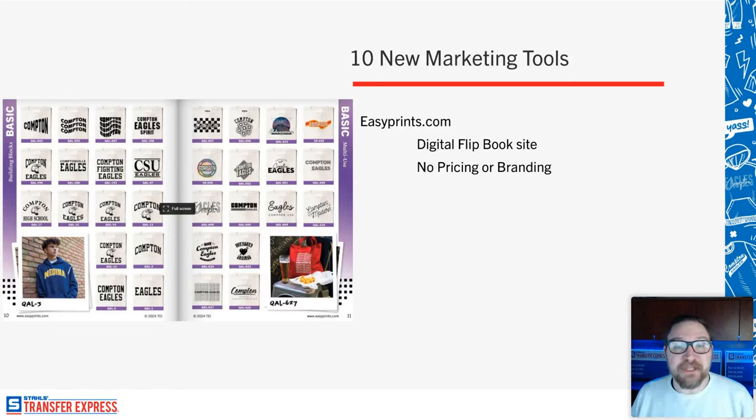I want to jump over to transferexpress.com to show you. Mike already threw the combo kit link in the chat — $40 for the marketing kit, or $75 combo for both kits. You get $15 off coupon in the marketing kit and $10 back to your account in the application kit, so it's really about $50 effective cost. The combo gets you the application kit with the t-shirt ruler, the sizing and placement t-shirt, mouse pad, heat press test strips, and everything in the marketing kit including these digital assets.